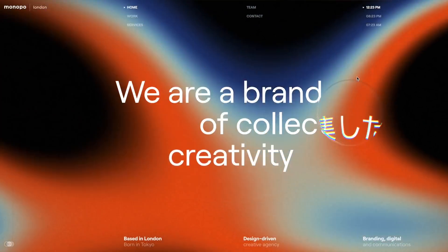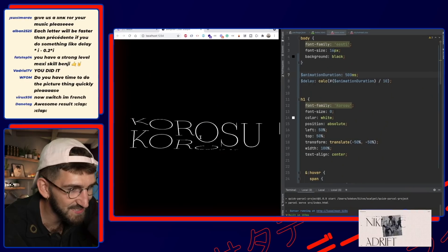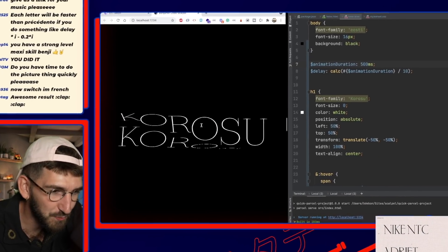Bonjour world. In today's episode, I'm going to share with you the best websites I have found this week. And in the second part, I will show you how to record one of the coolest effects I have discovered lately. Let's go.